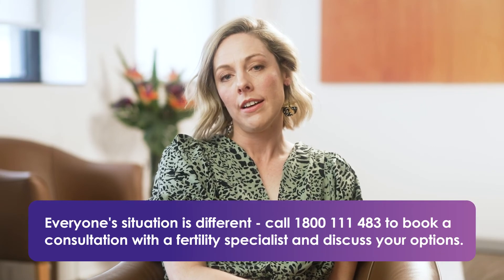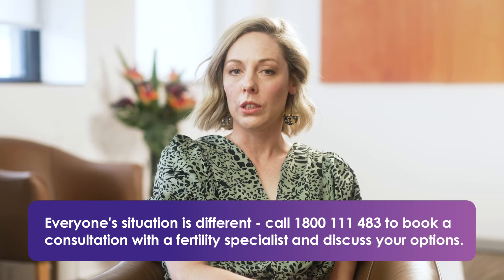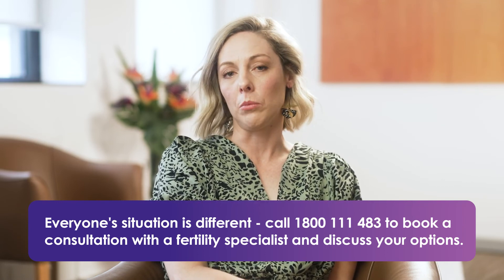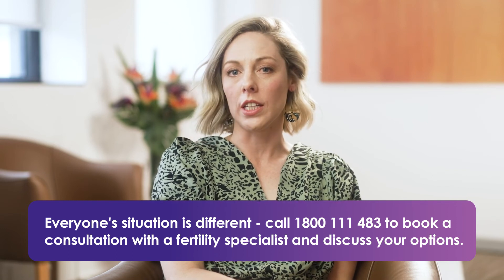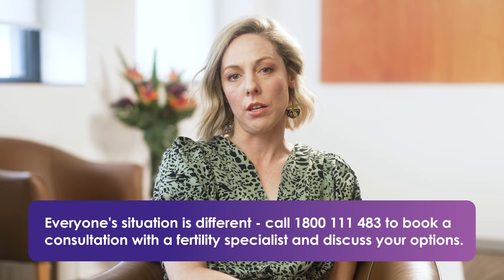So looking at a full array of investigations to determine whether irregular periods is the only symptom that needs treatment, or whether there are other impacts that my patients are experiencing that are worth addressing as well, is important.